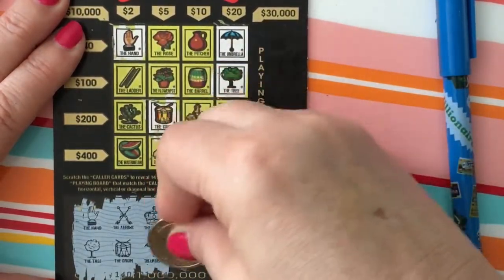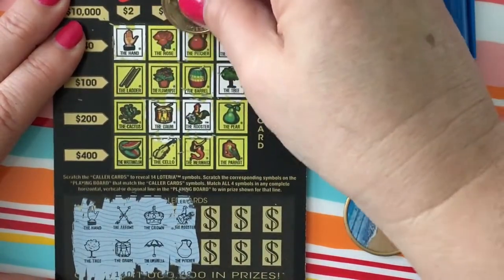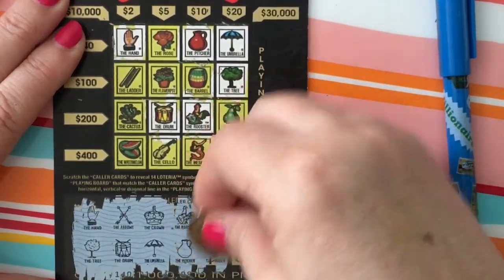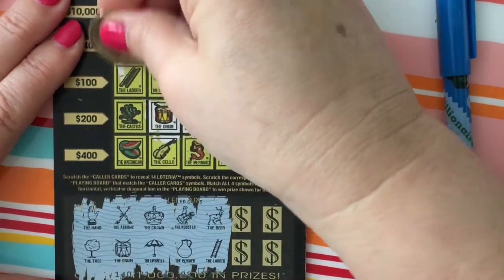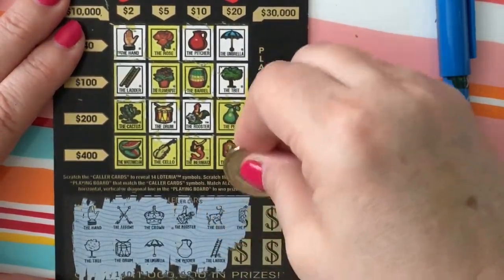Okay, up next — all the scratch and dust is going everywhere. The rooster and the pitcher — we got both of those. We'll have to see if this is a back-to-back winner or a dud. The last one was a $5 winner. Okay, we have the deer — I don't see the deer, but I do see the ladder. It looks like we're filling in the $2 row. Let's see if it keeps going.